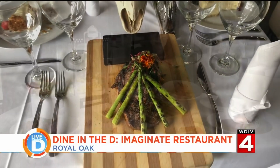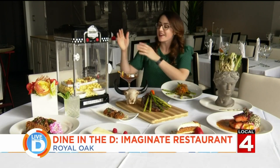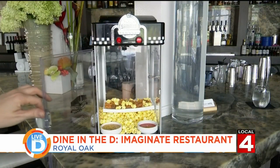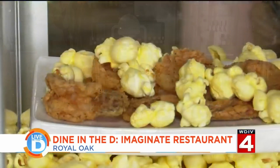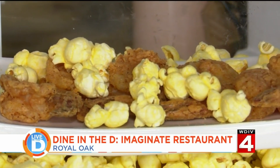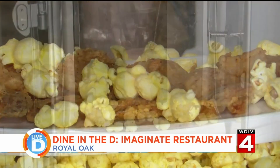This is a fabulous spread in front of me, so let's get into the menu and start with the appetizers. This is their coconut almond popcorn shrimp, and it comes in an old-school popcorn machine. It's filled with real popcorn, of course, the fried shrimp, and it comes with two sauces — a remoulade and a Thai chili sauce.